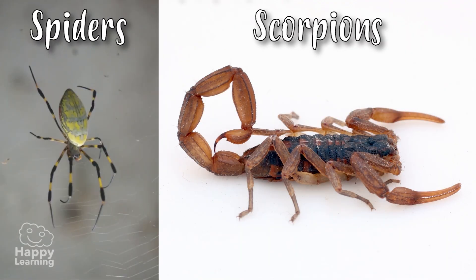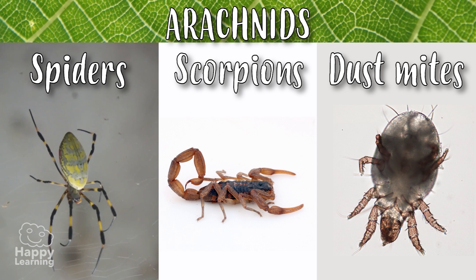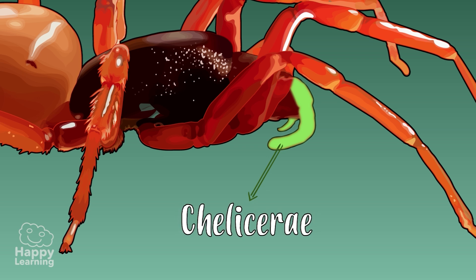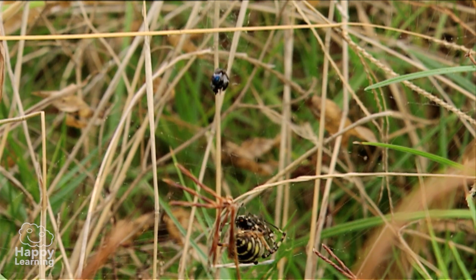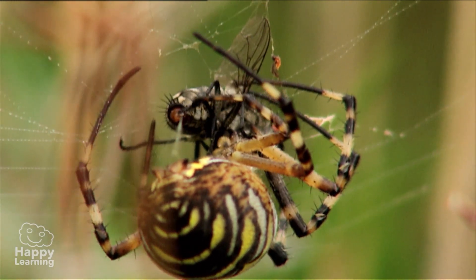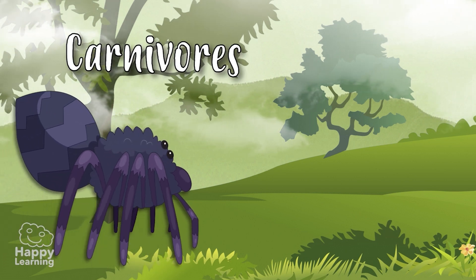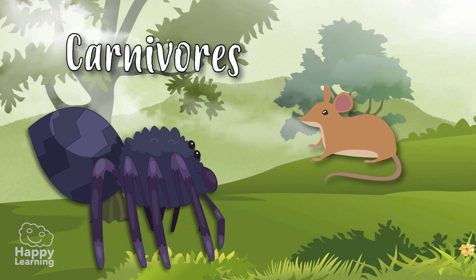Spiders, scorpions, and dust mites are part of the arachnid family and share a number of characteristics. They have four pairs of articulated legs, don't have antennae or wings, but do have a pair of clamps by their mouth called chelicerae that they use to hold their prey. A fun fact about arachnids is that they can't chew, so they swallow their prey by sucking them in — they suck the soft parts as if with a straw. They are carnivores, and spiders and scorpions feed on insects, other arachnids, and sometimes small reptiles and mammals.